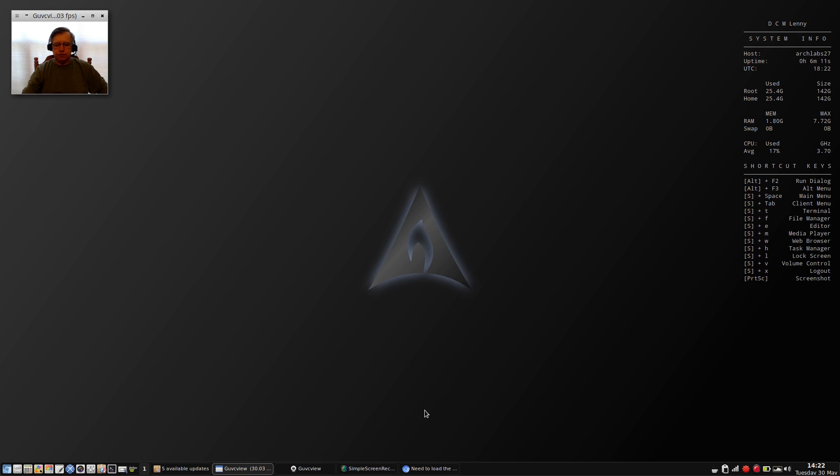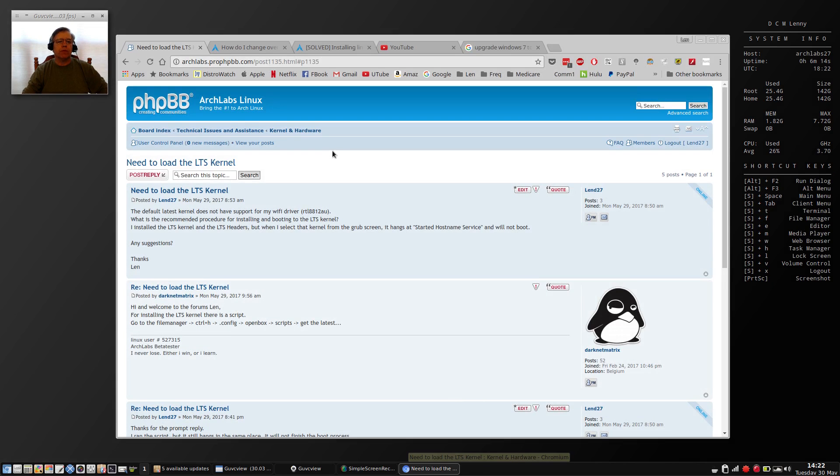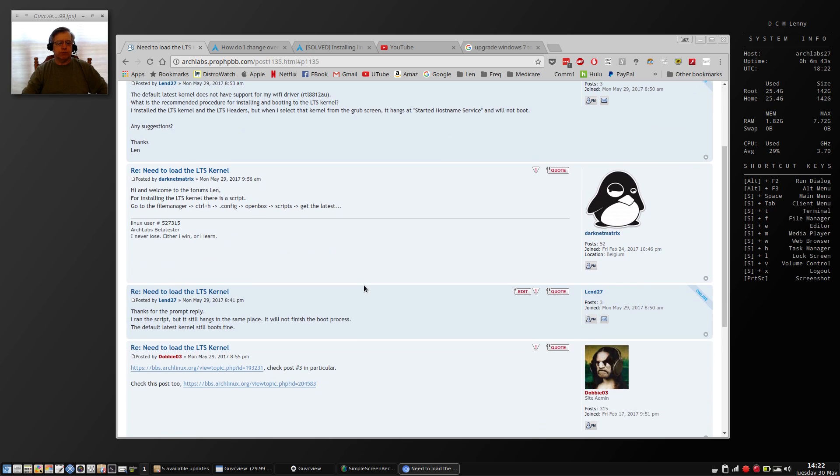I went on to the Arch Labs forum — they have a link to it on their website — and I basically said I need to load the long-term support kernel. Remember yesterday I had an issue where it would not boot from that kernel, and the latest kernel was preventing my Wi-Fi driver from loading properly.